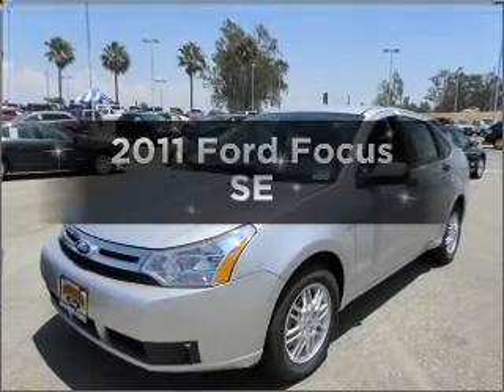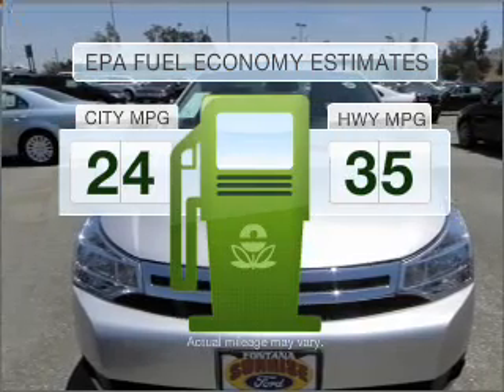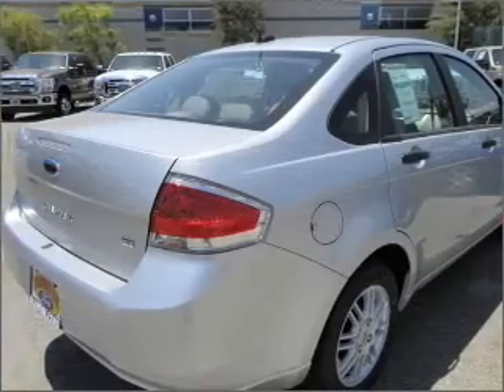Presenting the 2011 Ford Focus — this is the set of wheels you've been looking for. Better gas mileage means better long term driving and this ride delivers with a great low fuel consumption rate. With an efficient 4 cylinder engine connected to a smooth shifting transmission,